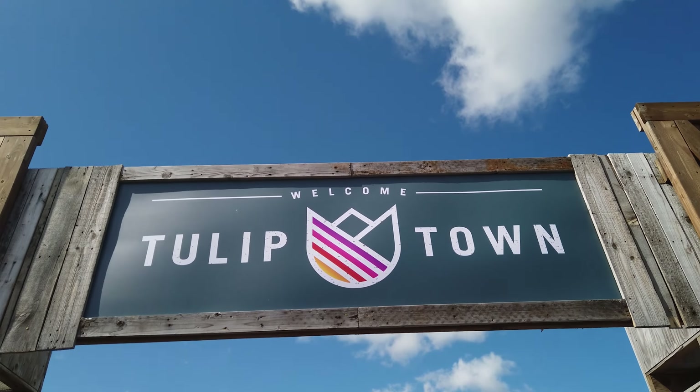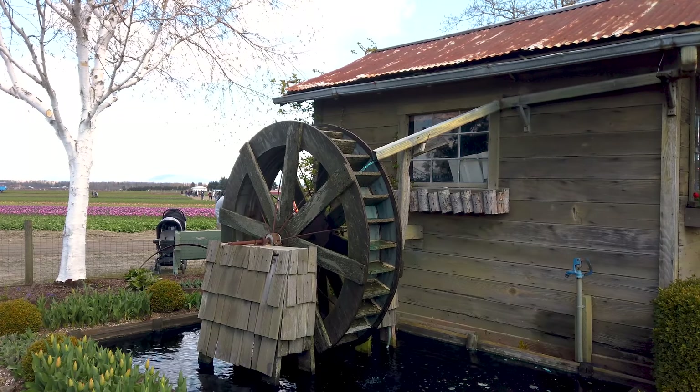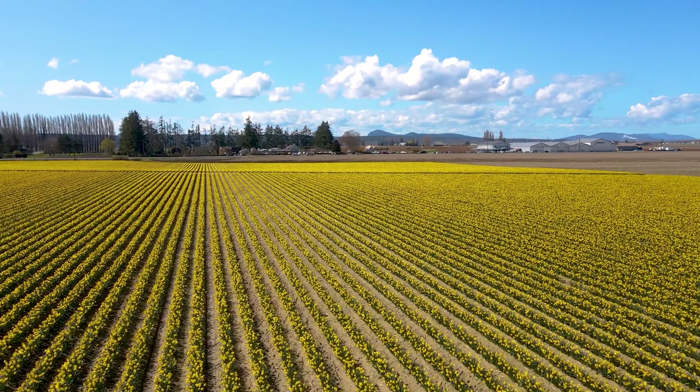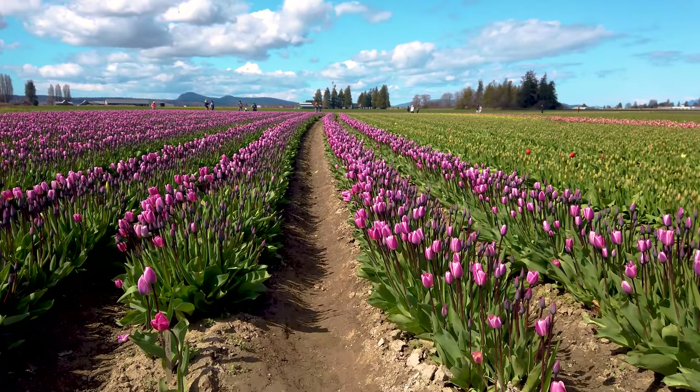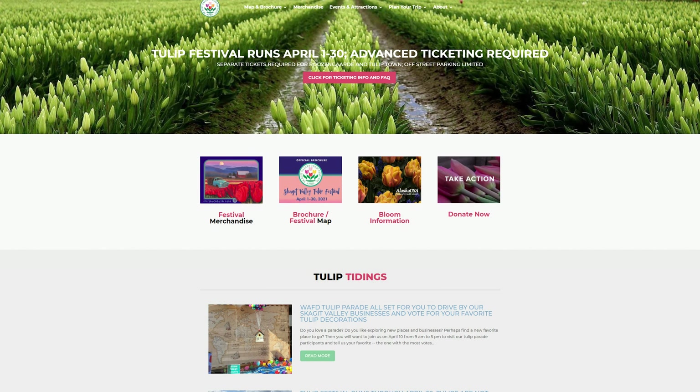The place that we ended up visiting was a place called Tulip Town. The whole area of Skagit Valley has various different places where you can go ahead and take a look at daffodils as well as tulips. If you want to learn more about that, go ahead and check out the websites visitskagitvalley.com or tulipfestival.org.